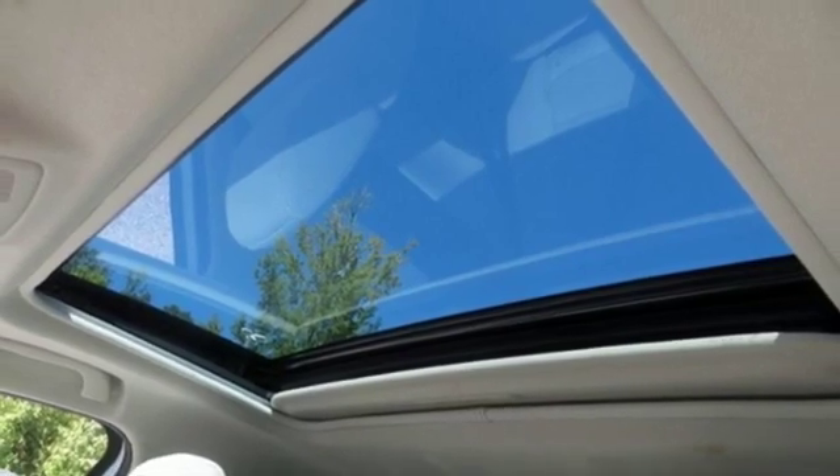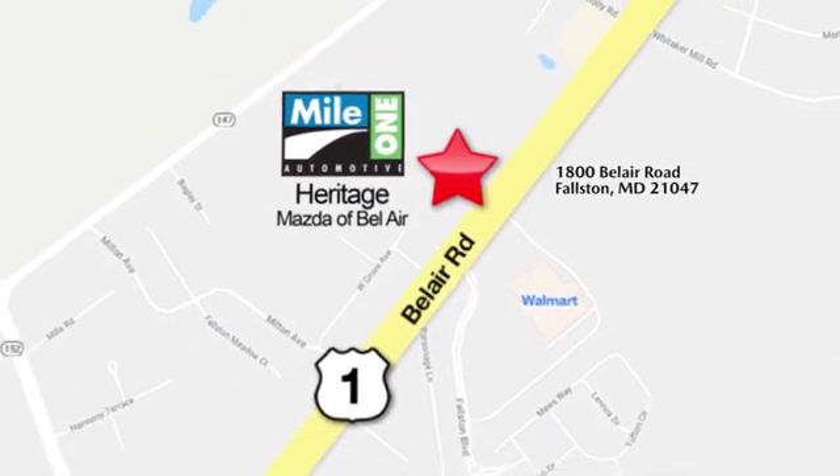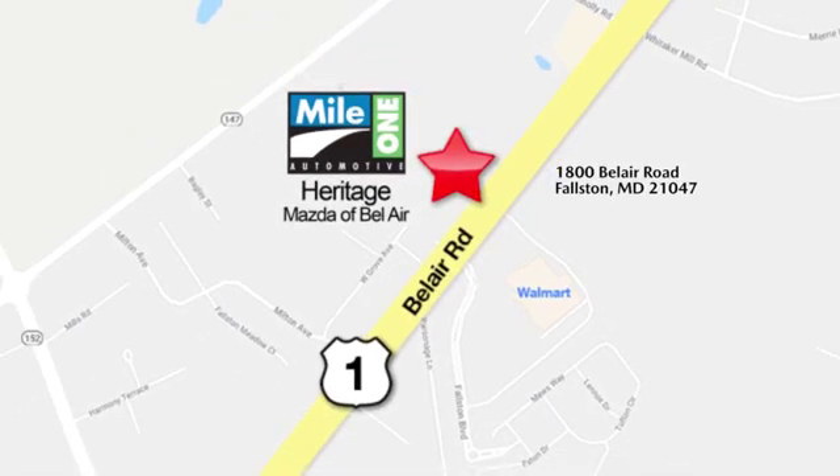Start your next adventure today. Mile 1 Heritage Mazda of Bel Air, conveniently located at 1800 Bel Air Road in Falston.